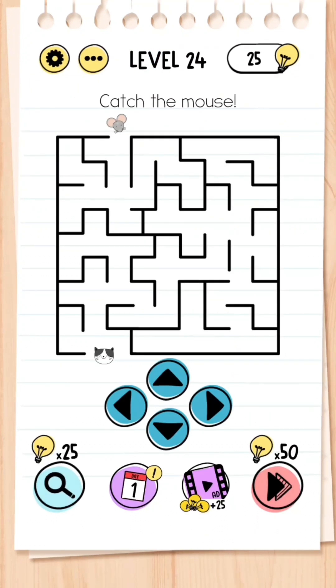Level 24: Catch the mouse. You may be tempted to go inside the maze, but there is no solution — instead you have to go around the maze and catch the mouse. Simple.